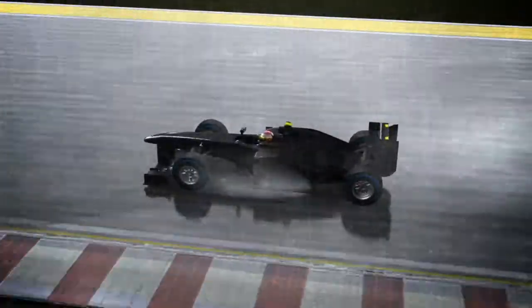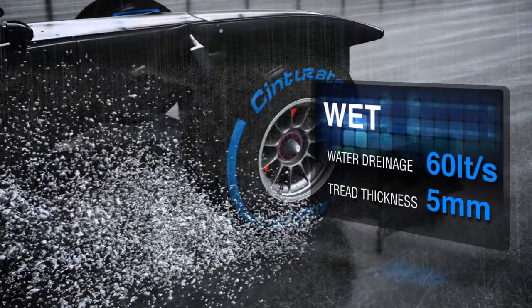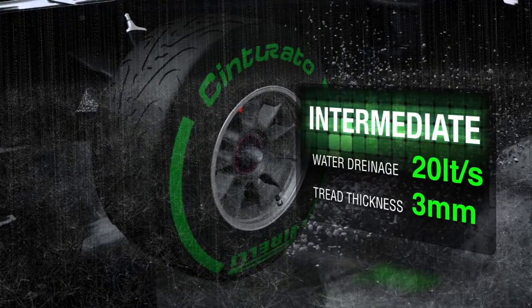They are designed to expel water from a very wet track at a rate of up to 60 liters per second. The grooves on the intermediate tires are less deep and can drain up to 20 liters of water per second.